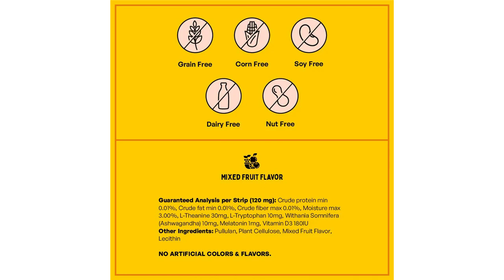Guaranteed analysis per strip: crude protein min 0.01%, crude fat min 0.01%, crude fiber max 0.01%, moisture max 3%. Active ingredients: L-theanine 40 mg, tryptophan 20 mg, matricaria chamomilla (chamomile) 20 mg, withania somnifera (ashwagandha) 6 mg, melatonin 0.6 mg. Other ingredients: pullulan, plant cellulose, pectin, natural beetroot powder, salmon flavor.